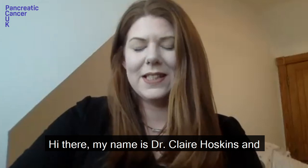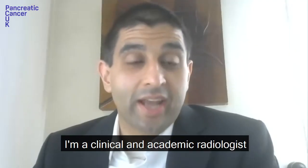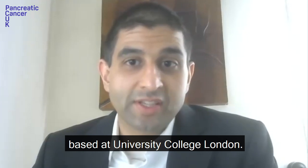Hi there, my name is Dr Clare Hoskins and I'm a researcher at the University of Strathclyde in Glasgow. Hi, my name is Dr Manil Choyan. I'm a clinical and academic radiologist based at University College London.